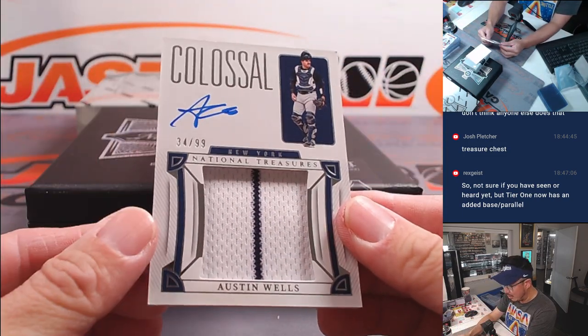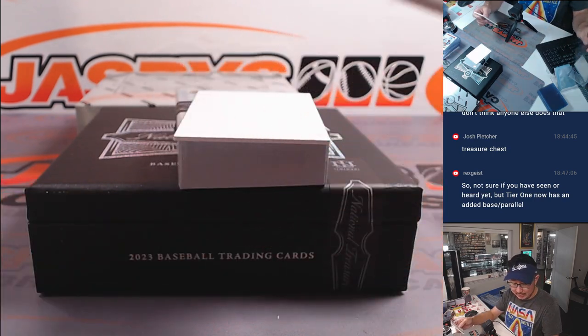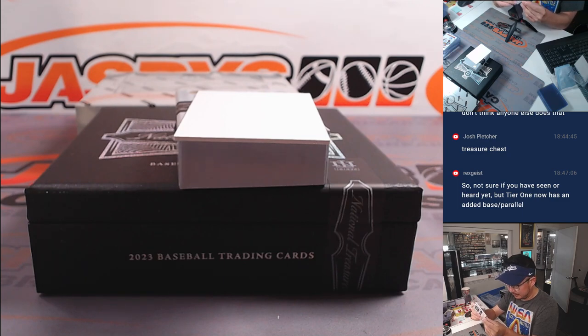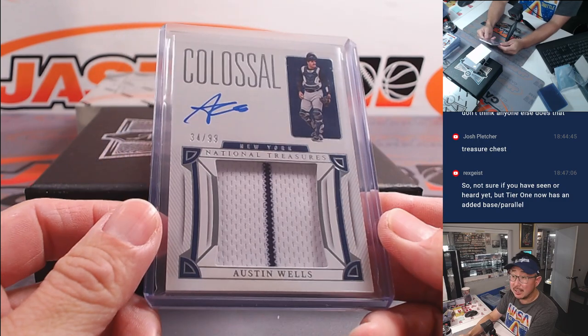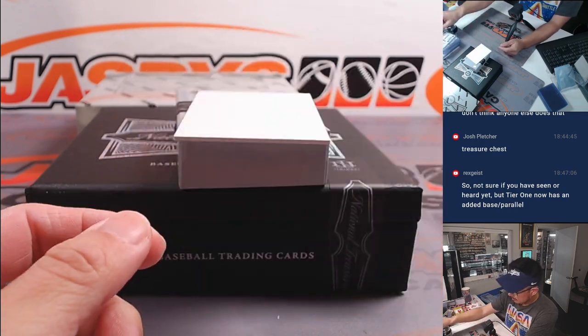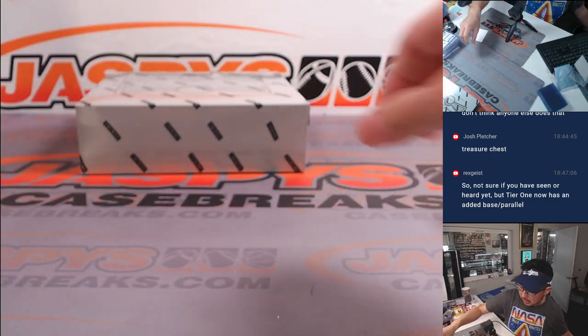And there's Austin Wells - colossal relic and autograph, 34 out of 99. Yankees - that's going to be for Alan Murdoch. All right. Thick box in the books. One more to go.